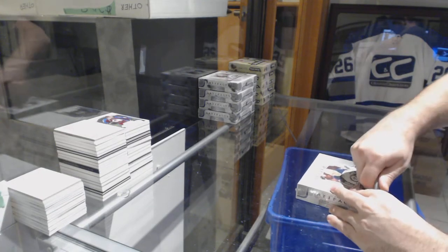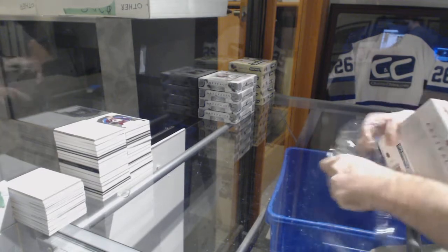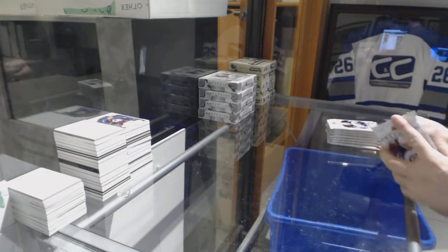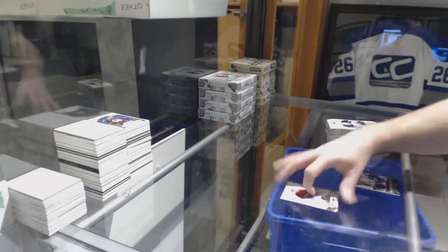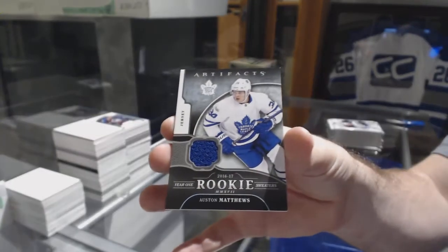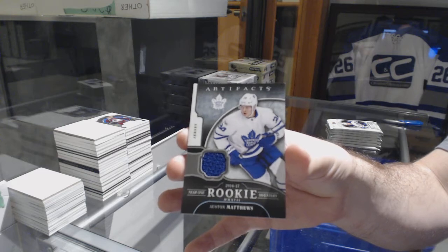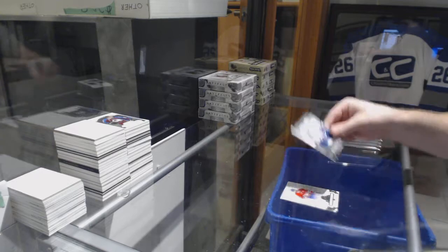Here we go, starting off CNG break number 8346. We have the five-box artifacts. That's a good start — for the Maple Leafs, year one rookie sweaters, Austin Matthews.